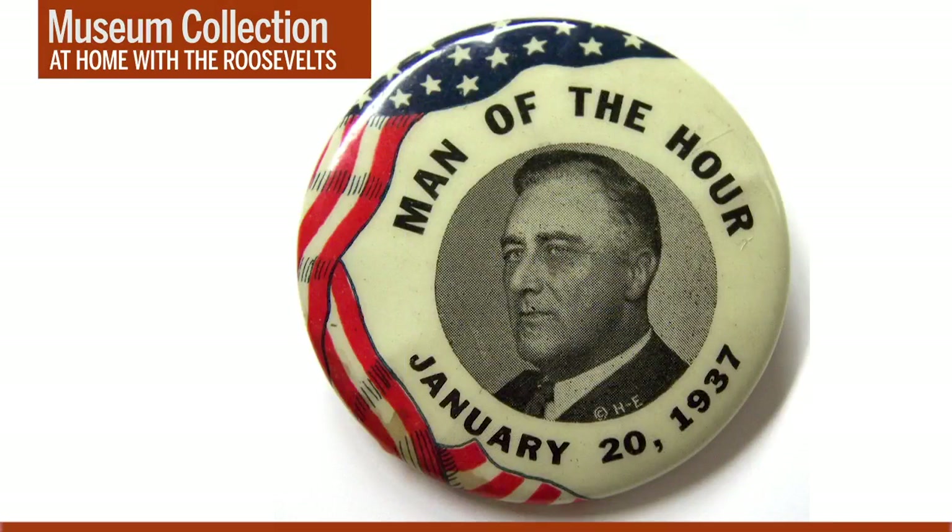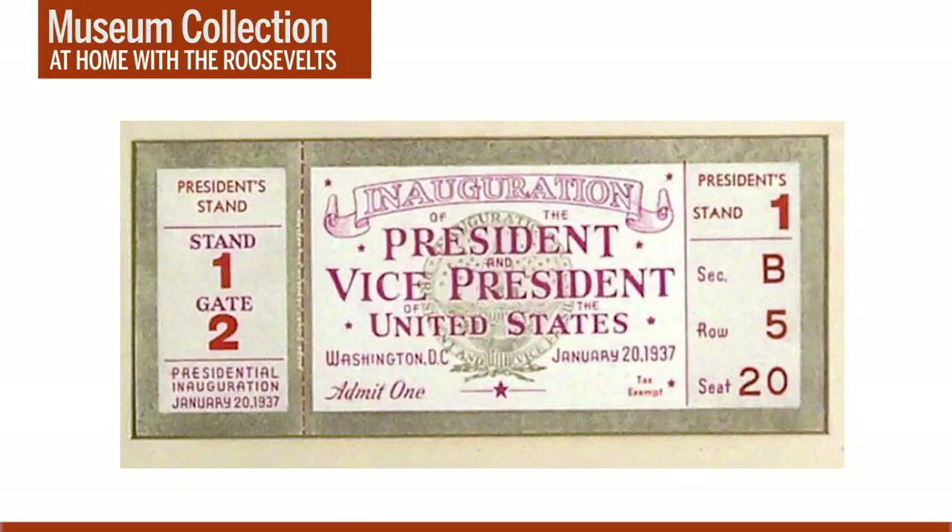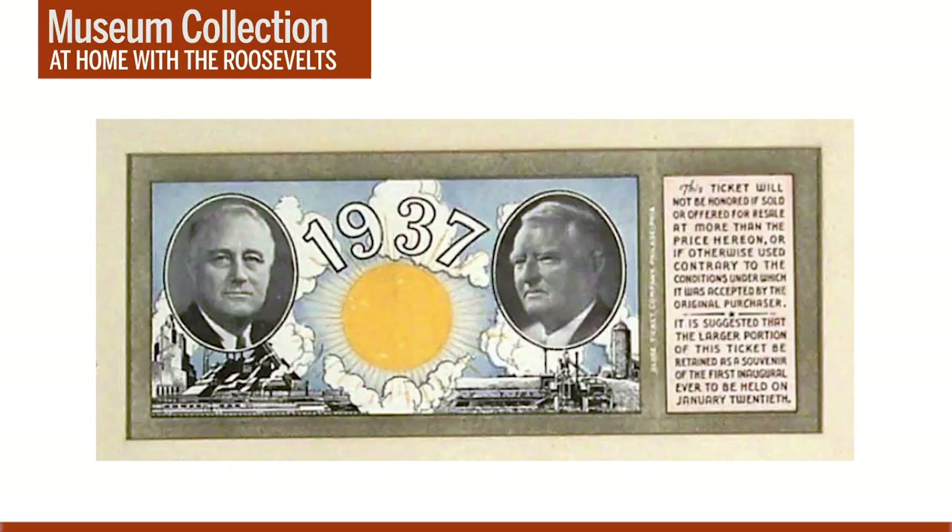Economic conditions in 1937 were far better than they had been in 1933, though the nation was still struggling to shake off the grip of the Great Depression. The country's renewed sense of optimism is reflected in the official tickets issued for the 1937 inaugural. The 1933 ticket featured a rising sun; in contrast, the 1937 ticket depicts the sun at midday, shining over humming factories and productive farms. The ticket also notes that the 1937 inaugural was the first to be held on January 20th, suggesting attendees retain it as a souvenir of "the first inaugural ever to be held on January 20th."